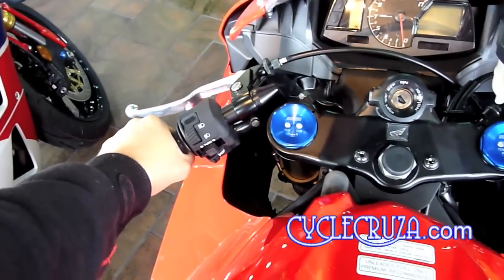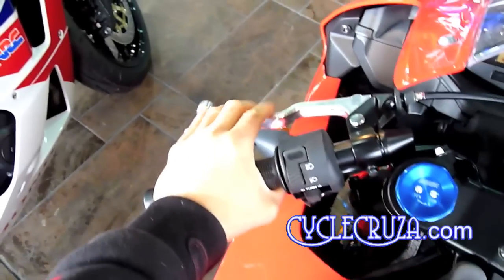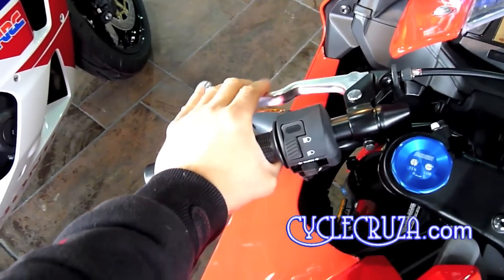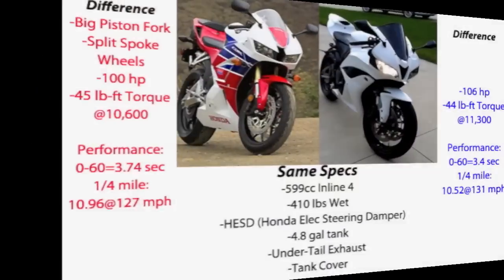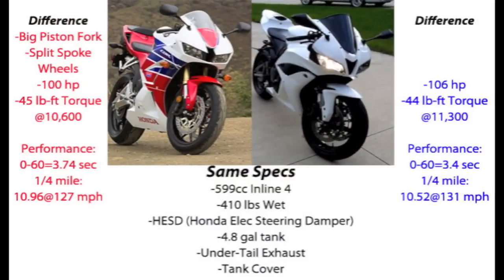It's an awesome bike. I'm going to give you a comparison between my 2008 and this 2014 Honda CBR 600RR. Underneath the fairings of this new bike, it's pretty much the same as my 2008 model, except for a few key differences: the big piston fork and the split spoke wheels on the newer bike.